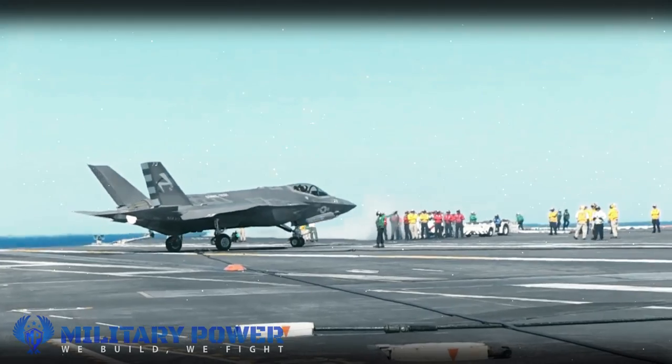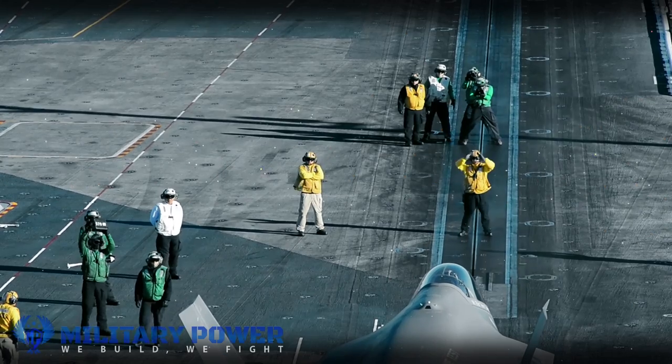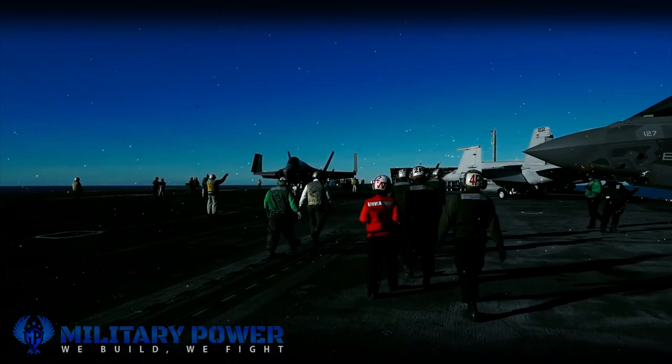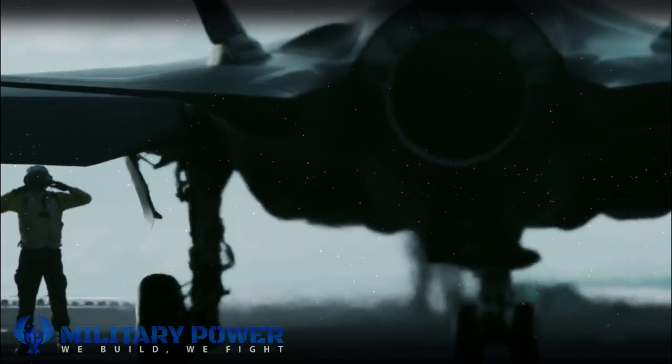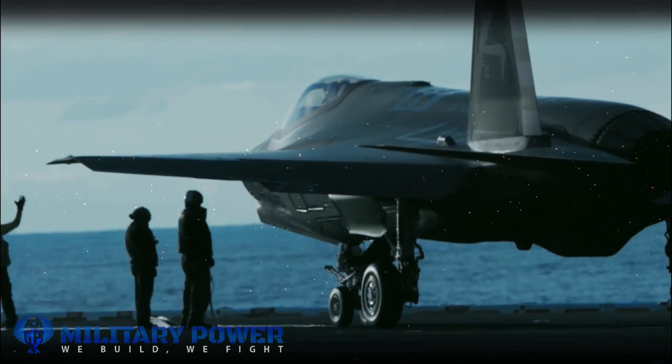An artist's conception of an F-35C firing a HAWC derivative first appeared at the Navy League's annual Sea, Air, Space Convention just outside of Washington DC on May 6, 2019. The rendering shows the stealth aircraft configured to carry two of these weapons externally, one under each wing.